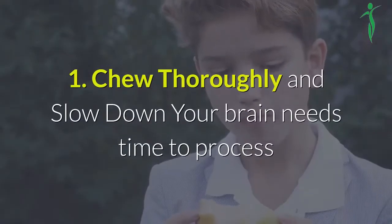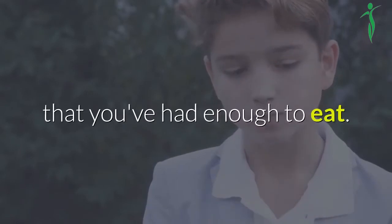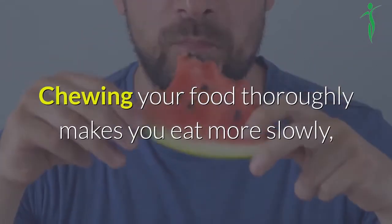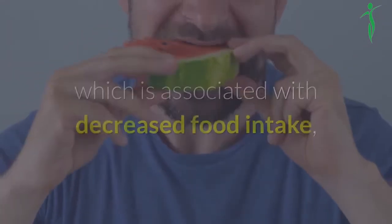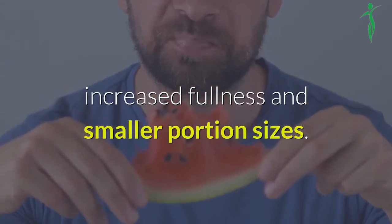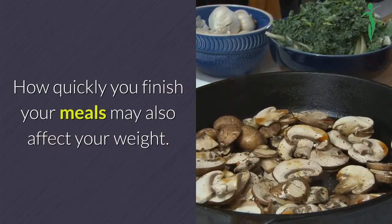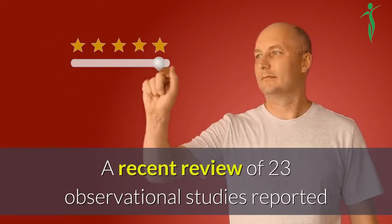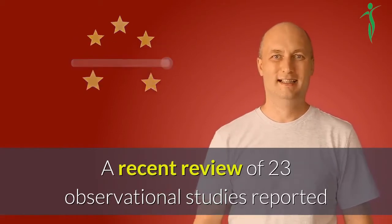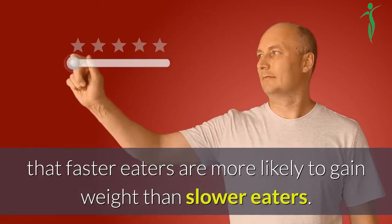1. Chew thoroughly and slow down. Your brain needs time to process that you've had enough to eat. Chewing your food thoroughly makes you eat more slowly, which is associated with decreased food intake, increased fullness and smaller portion sizes. How quickly you finish your meals may also affect your weight. A recent review of 23 observational studies reported that faster eaters are more likely to gain weight than slower eaters.